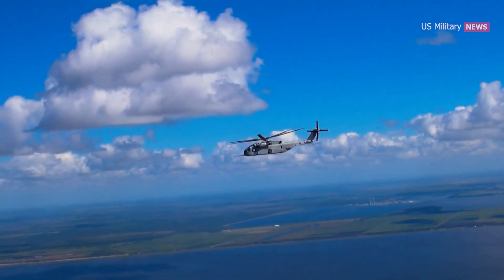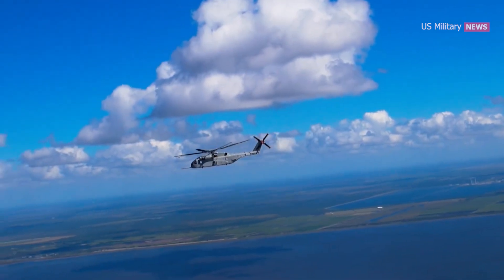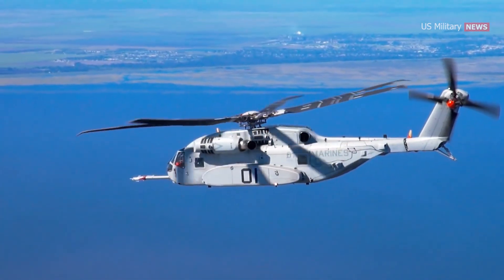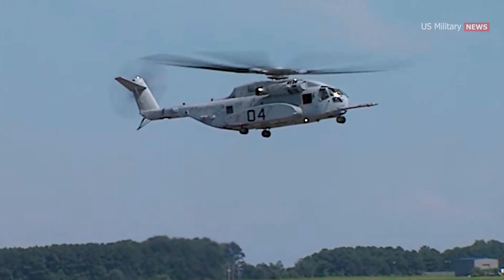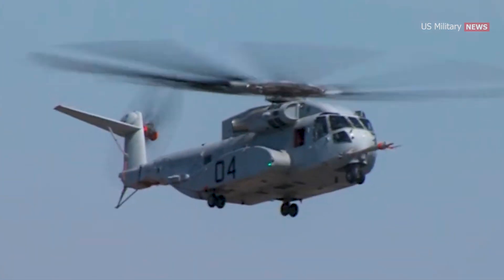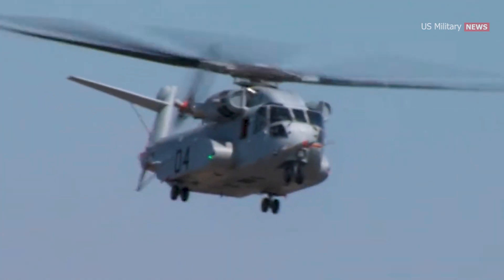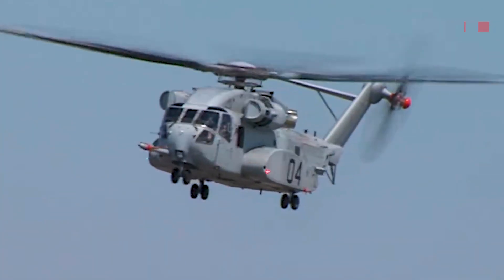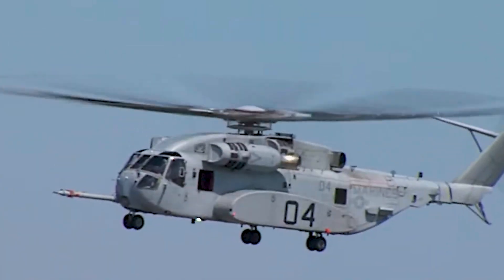HMH-461 used these qualities at Mountain Home to assist in future CH-53K production and employment. The Marine Corps continues its long legacy of innovation with this test of the CH-53K King Stallion. The lessons learned by HMH-461 during the deployment for training support the Marine Corps' modernization efforts.